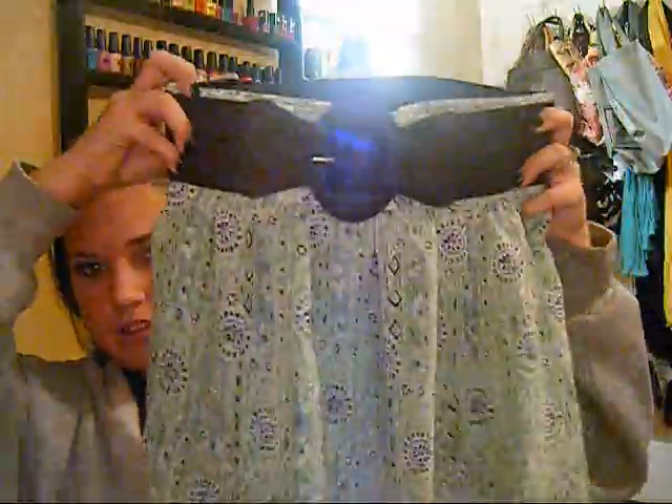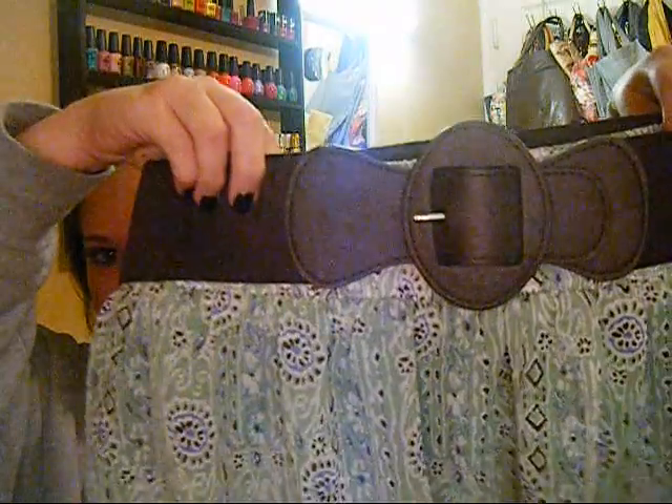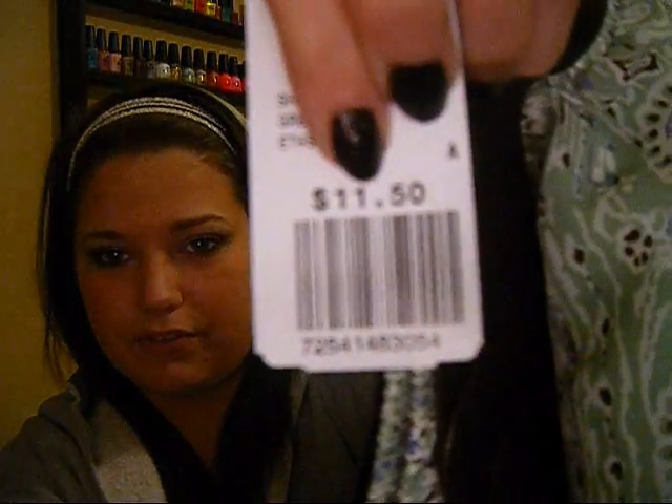And the last thing I got was this skirt, which is like my absolute favorite. It comes with a brown belt which you can obviously take off and put on other pants and whatnot. It's meant to be like high-waisted — you can tuck a shirt into it and it looks super cute. And the best part is it was only $11.50, so $11.50 for a skirt and a belt. Crazy.